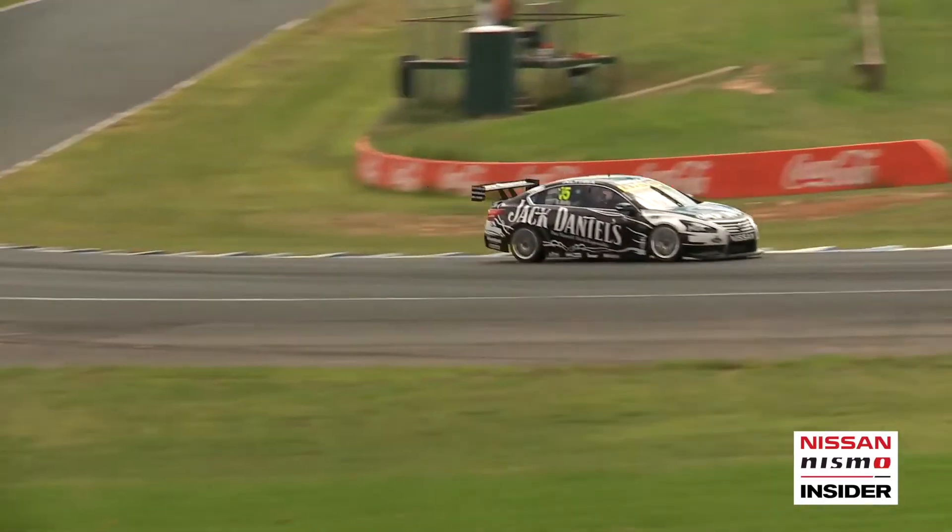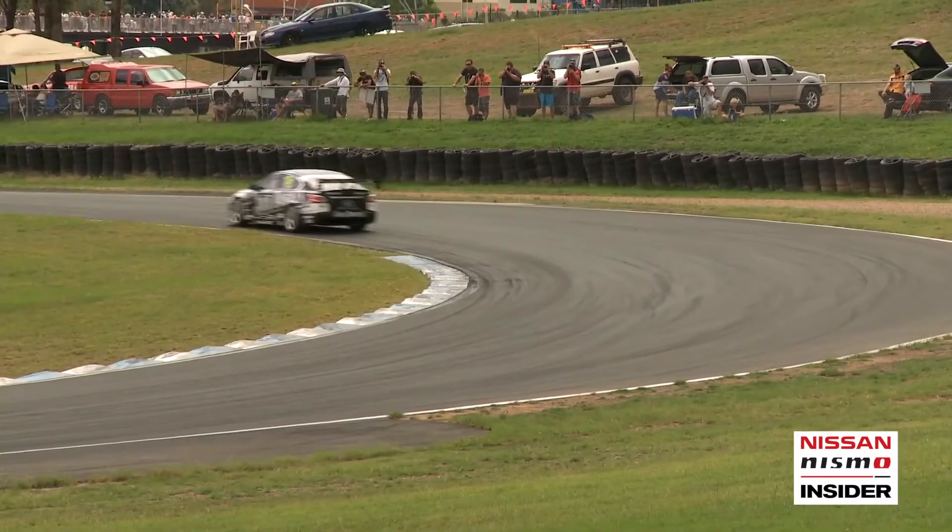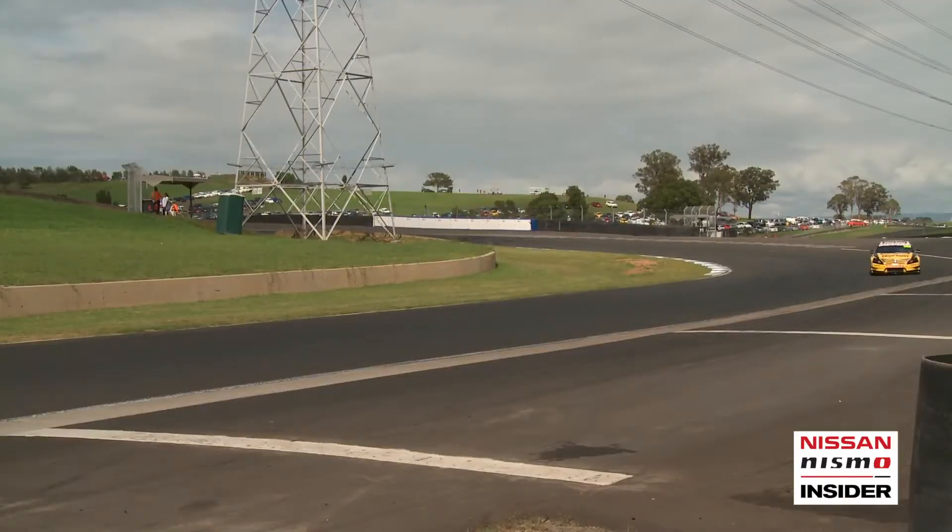Welcome back to the Nissan Nismo Insider. I'm Alicia Kelley and today we're going to have a look at Nissan Motorsports Visual Industries department, otherwise known as the sticker shop. When sponsors sign on to any V8 supercar team, it's their logo on the sides of the cars and the trucks that they really want to see. And it's here that the designs are conceived and printed to create what you see at the track and on your TVs.